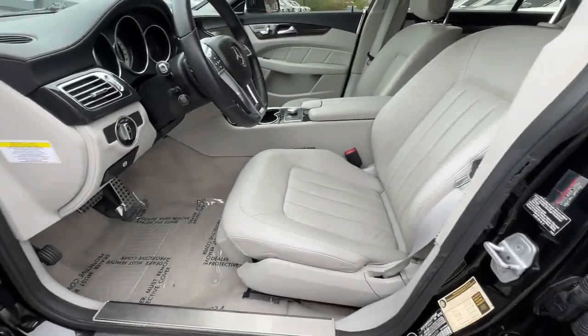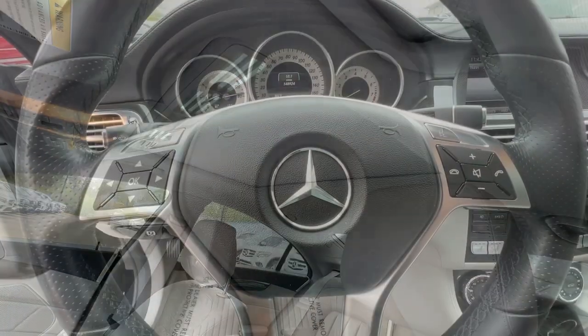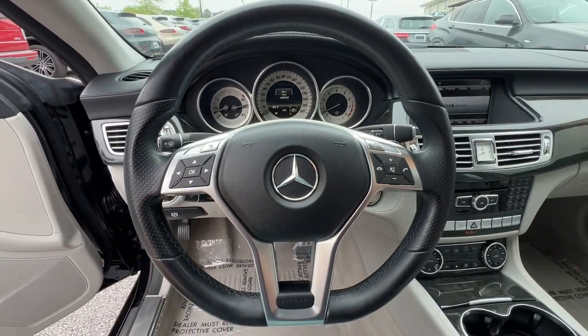Savor one of the very finest things in life. Drive this remarkable CLS-Class Coupe. Come in for a fun and easy road test. Our team will make it the best part of your day.